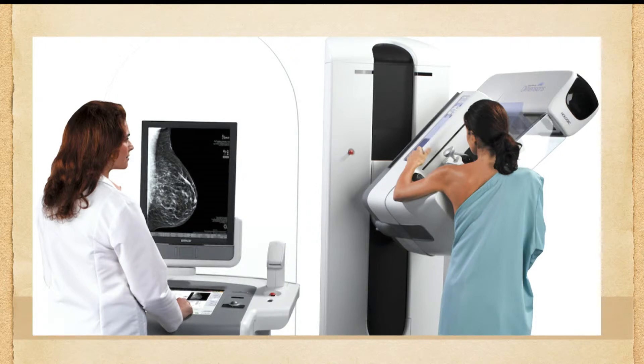What that's doing is capturing mammogram pictures from different angles. This allows us to produce a three-dimensional picture that we can then, as radiologists, look through layer by layer.